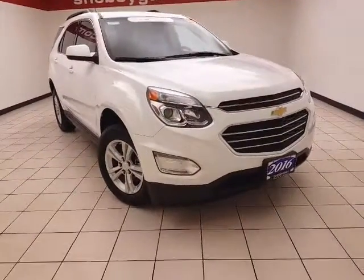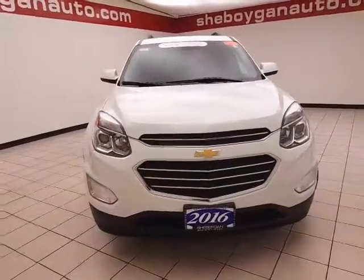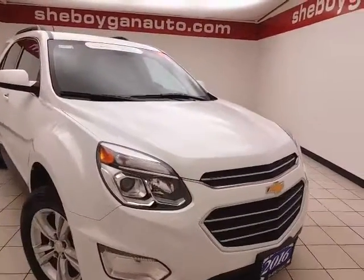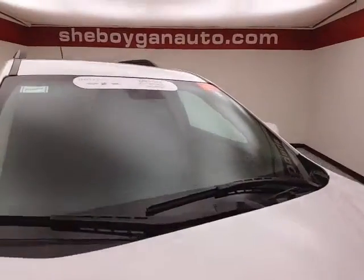Welcome to Spokane Chevrolet Chrysler Center. Today's special is a GM certified 2016 Chevy Equinox LT, stock number Z5275XX. With 13,000 miles, this Equinox comes to us with a clean auto check history report, summit white in color.